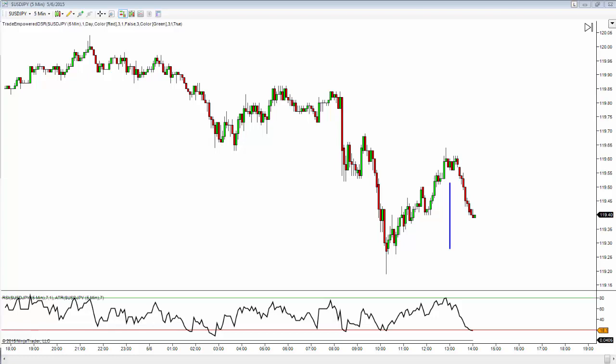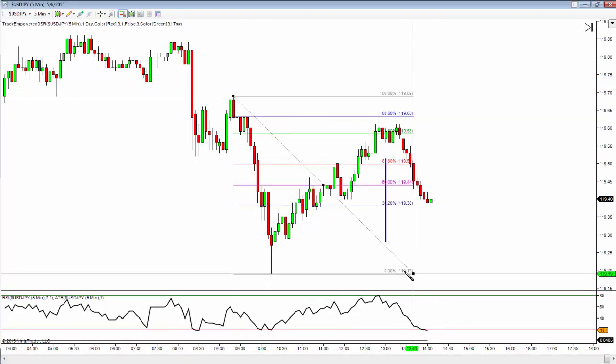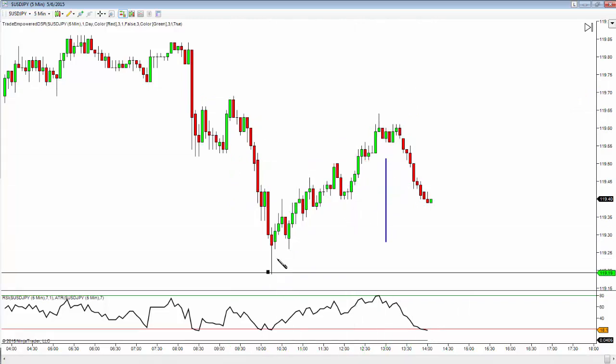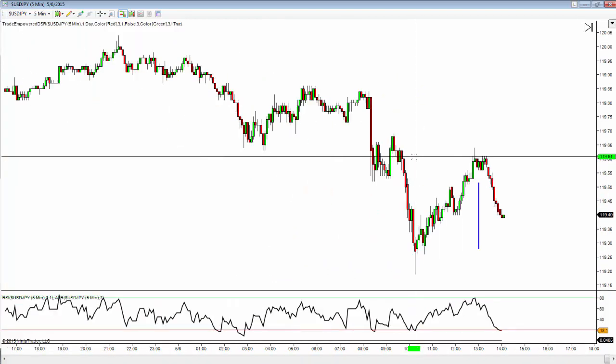We didn't get greedy — we didn't shoot for a move all the way back up to 120 or 119.85. We identified our next structure level, knew it was a counter-trend trade, and in counter-trend trading we're just looking for a little piece of the move, not a full reversal. We played a game I call 'think like the other trader,' got our money out at that level, and left the market. The market did just that — it came to structure and that's it.